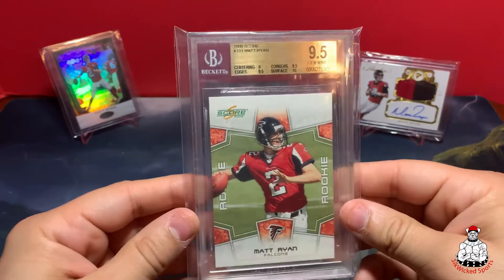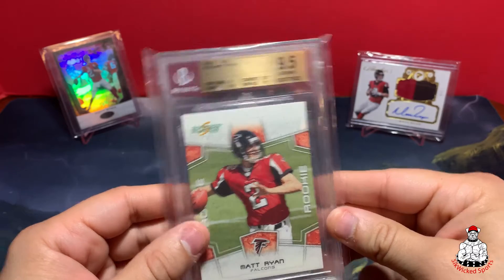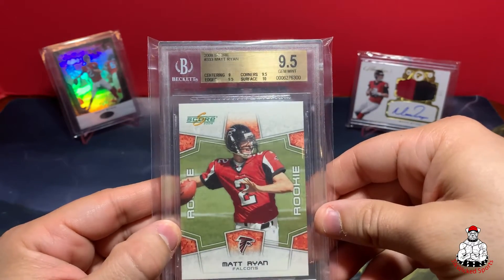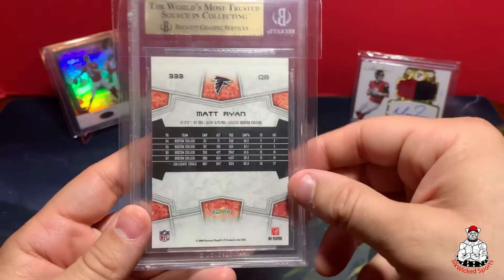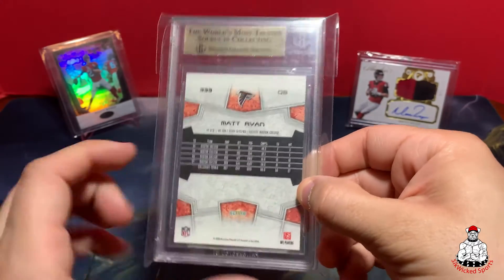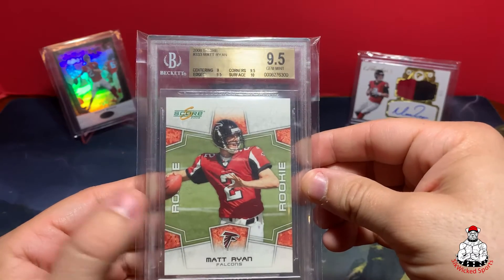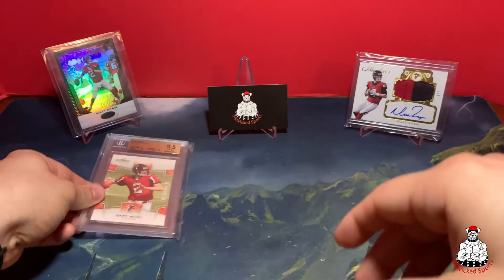Got this Matt Ryan Score graded 9.5 — I'll probably send this in to get a new label because this is actually a variation. It doesn't have the bio on it, whereas the normal one has a full bio down here. I didn't find out it was a variation until I got the card, which was really cool. It's the shorter print variation.